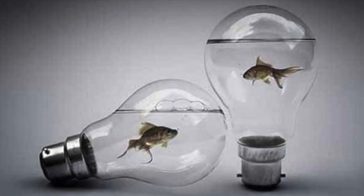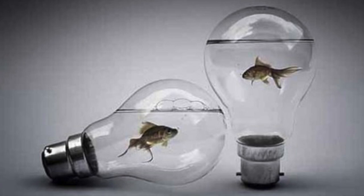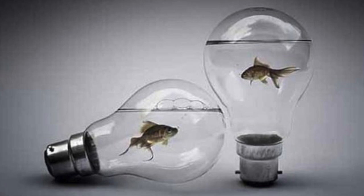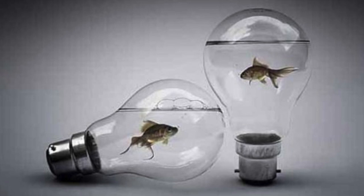These bases can be unscrewed from the bulbs, allowing access to the interior. Inside the bulb of each object is approximately 120 milliliters of a solution of proteins, amino acids, and water necessary for the nutrition and respiration of the creatures. These bulbs are not anomalous in any way beside their non-standard design. All instances of SCP-1403 were initially discovered contained within these bulbs, and have been determined to be an ideal container for them.